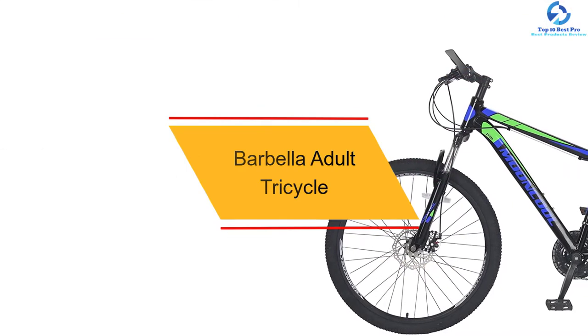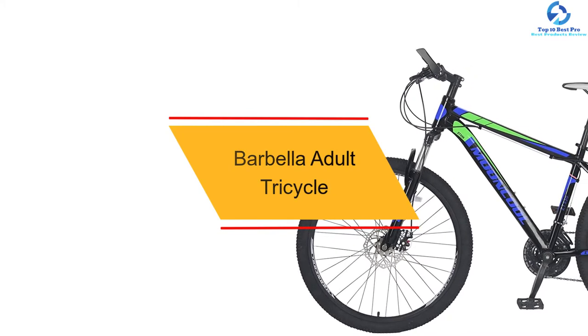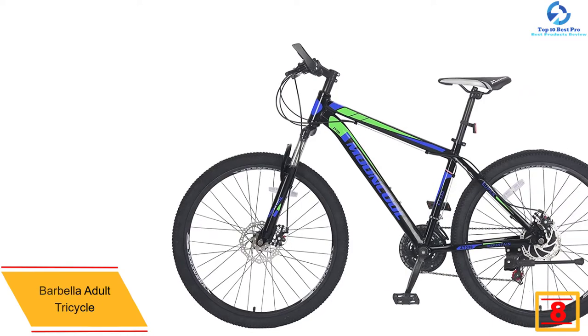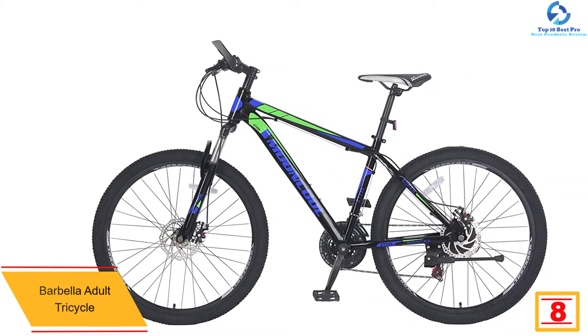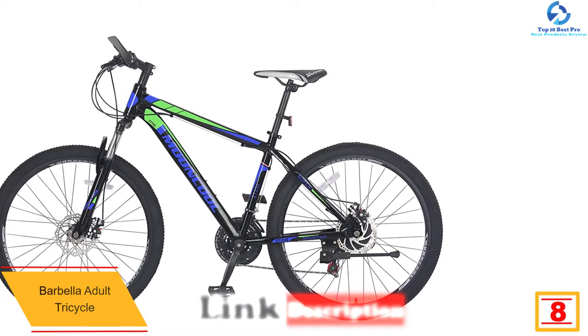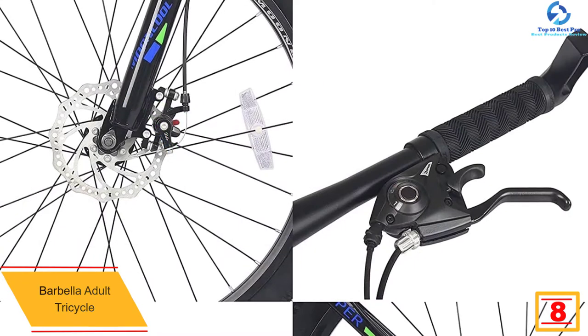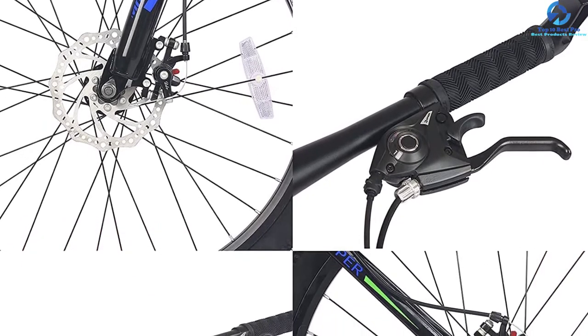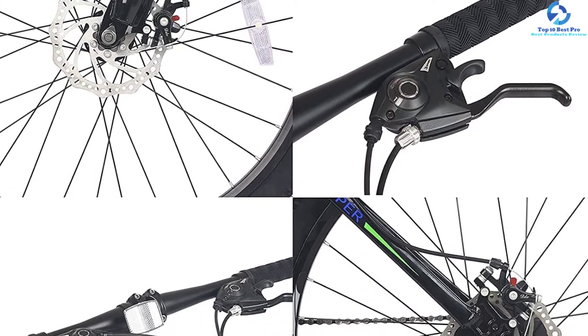At number 8, we have the Barbella Adult Tricycle. This adult tricycle from Barbella is perfect for commuting and working out. It is made of a carbon steel frame and can support user and cargo combined weight up to 331 pounds. The three-wheel design provides more stability while riding. The alloy rims withstand abuse well — they don't dent, rust, or corrode over the years.